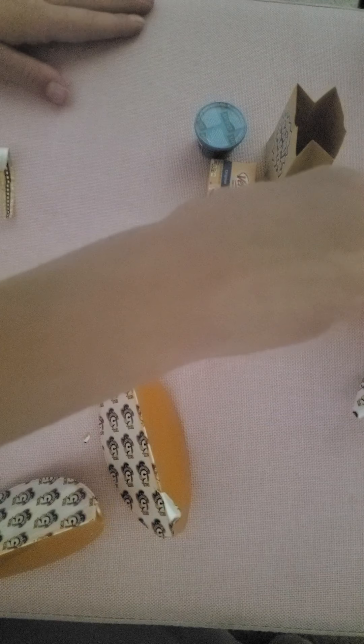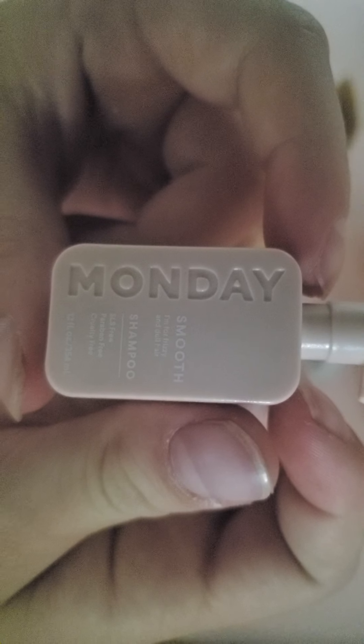So cute! Then there's another one too — let's pop that one open. Just so you guys know, I got this from Walmart. It's a cute little shampoo bottle that says Monday. So cute!